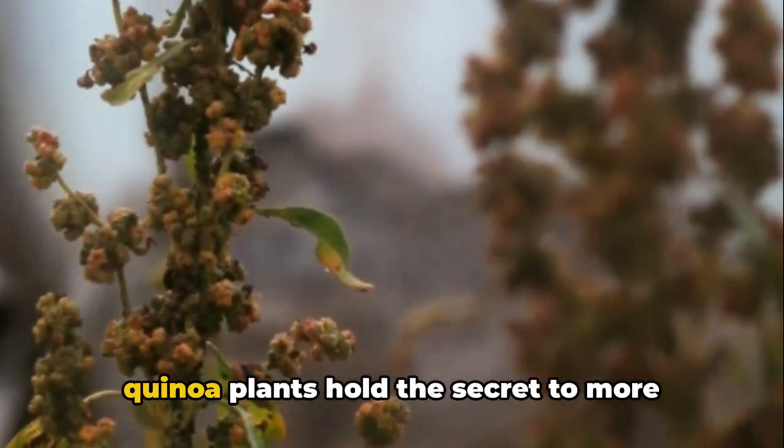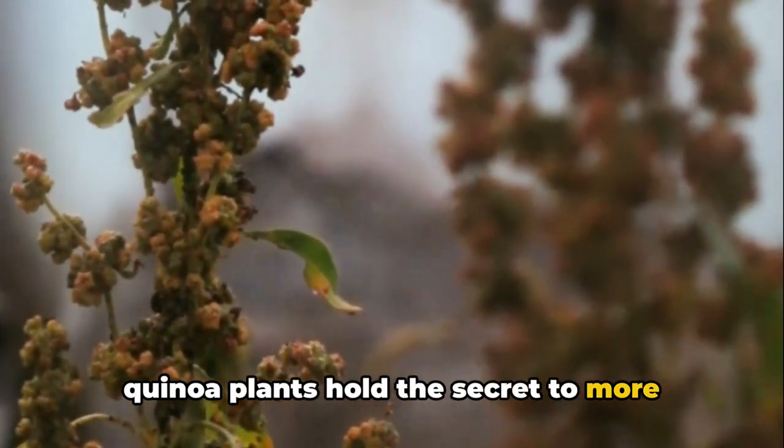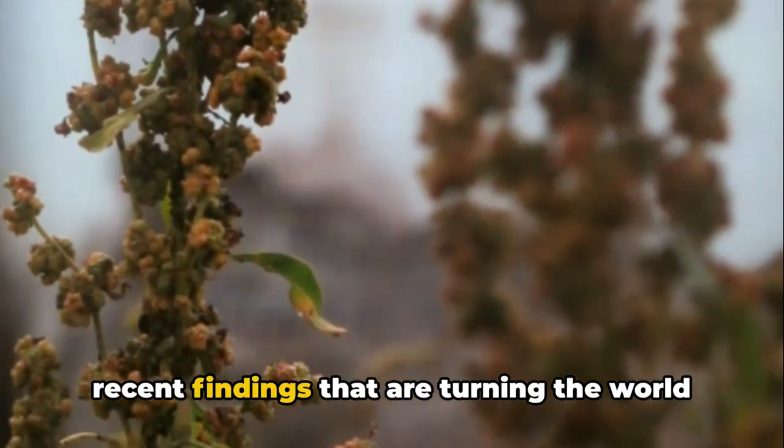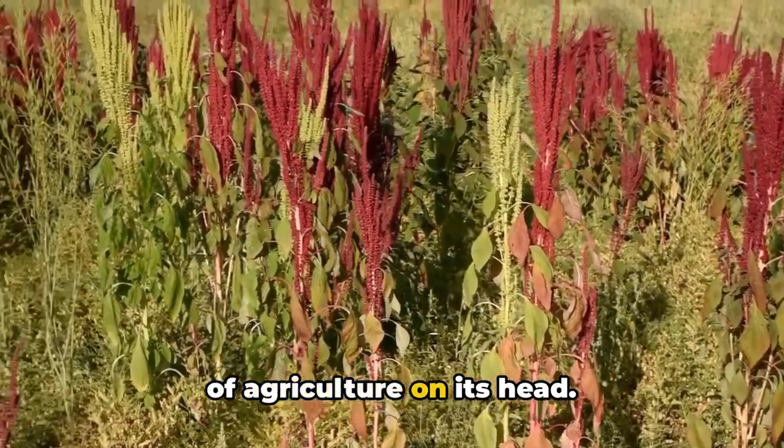Could the unassuming bladder cells of quinoa plants hold the secret to more resilient crops? Let's dive into the recent findings that are turning the world of agriculture on its head.